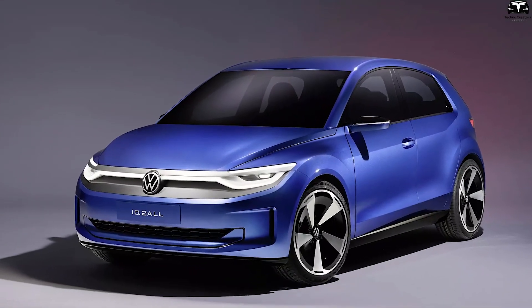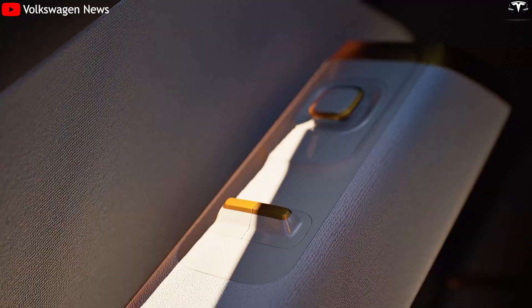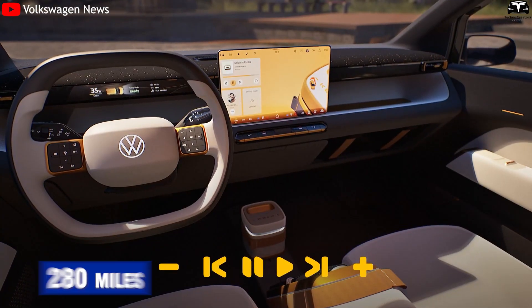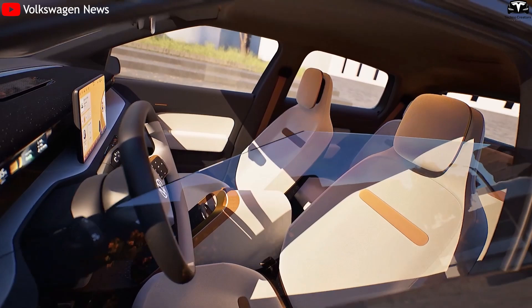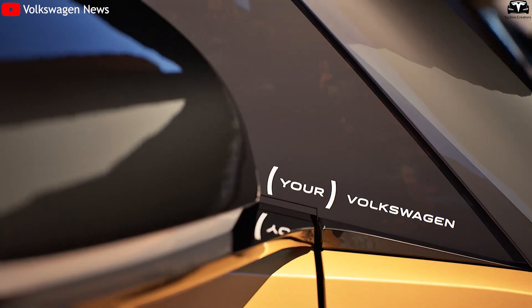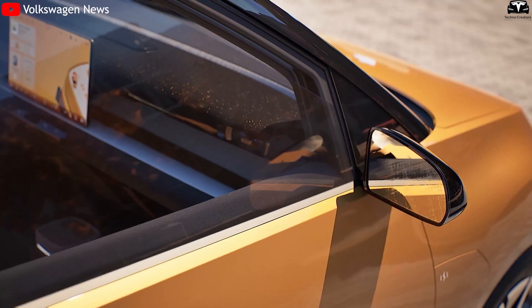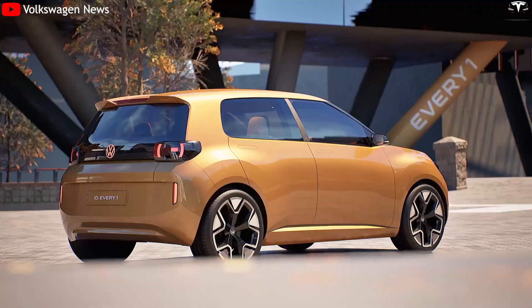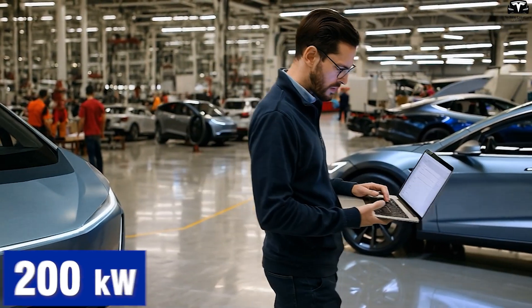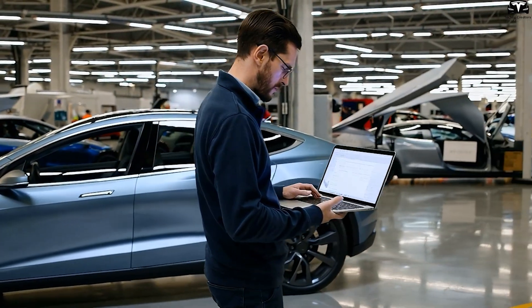Another important benchmark is Volkswagen's upcoming ID.2 All, expected to sell for €25,000 (roughly $27,000) in Europe. VW promises a range of up to 280 miles using conventional NCM lithium-ion batteries. However, the ID.2 All lacks fast charging capabilities beyond 125 kilowatts. By contrast, silicon batteries can accept charge at higher C rates, enabling faster top-ups. Tesla may be able to offer a Model 2 with a charge rate exceeding 200 kilowatts, delivering 80% range in under 15 minutes, a major selling point for urban drivers without home charging access.